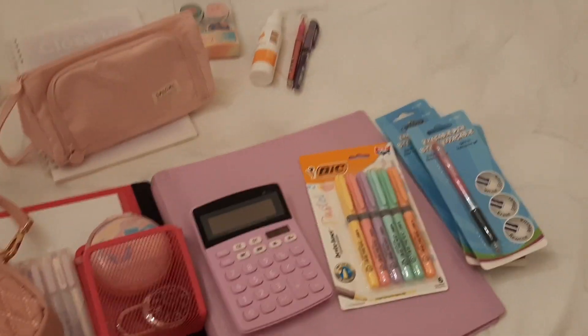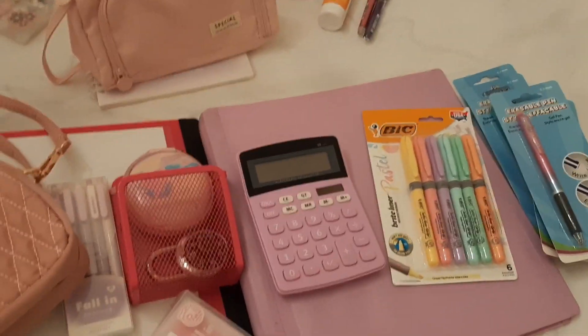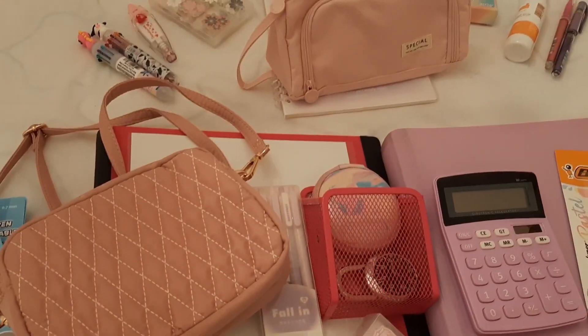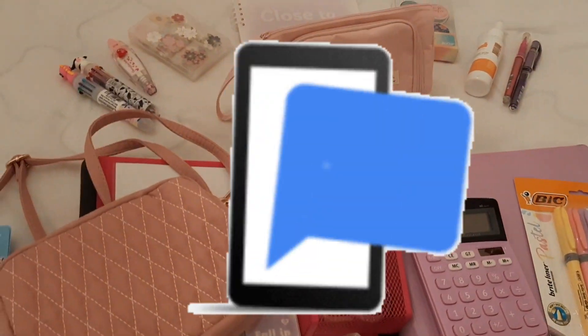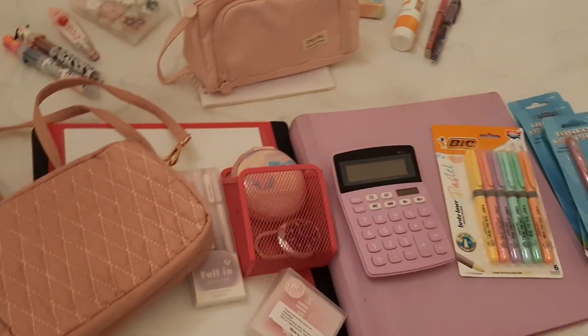That's everything I got for back-to-school season this year. If you want to check out last year's video, it'll be right here on screen. Thank you guys so much for watching — make sure you subscribe, smash that like button, and click on notifications if you want to see new upcoming videos. Thank you guys so much for watching. Bye!